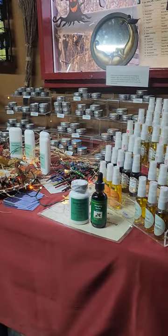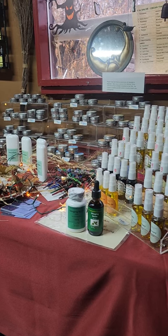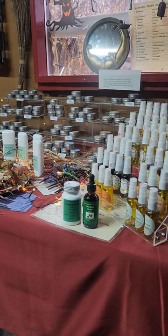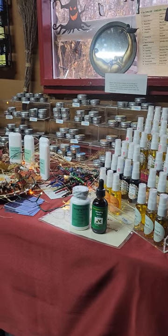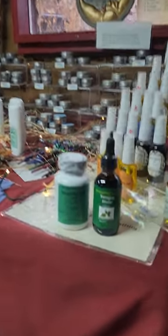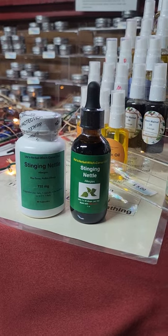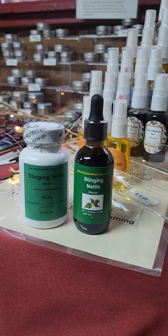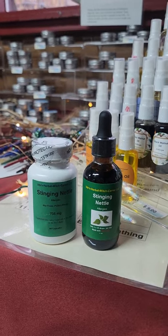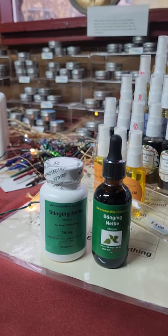Stinging nettle — with the fancy Latin name Urtica dioica — has a lot of vitamins, for example vitamin A, C, and K. We also find minerals like calcium, iron, magnesium, potassium, and sodium in the stinging nettle.